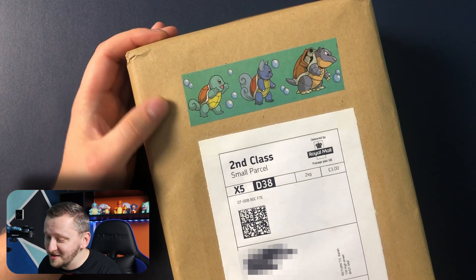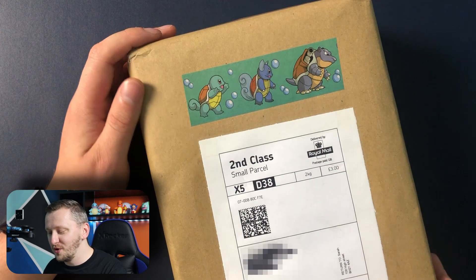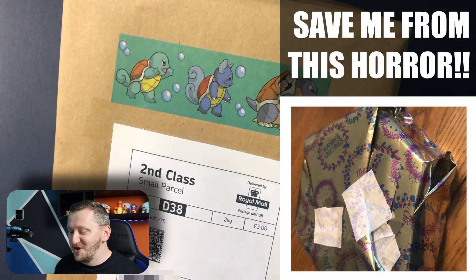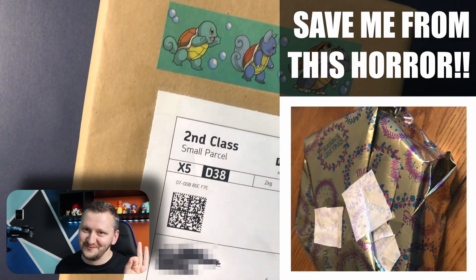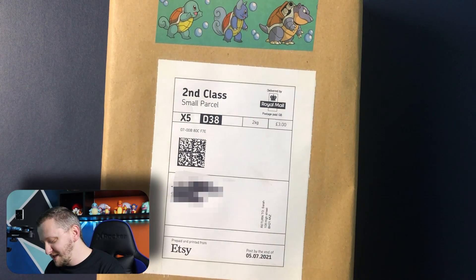Who doesn't love a little Starter's Evolution? And here you go - you have a Squirtle here, water turtle and Blastoise. This is amazing. Also, Sara, if you want to come in December and pack all of my prezzies for the people, you're more than welcome because this is an amazing job. Let's just open it.